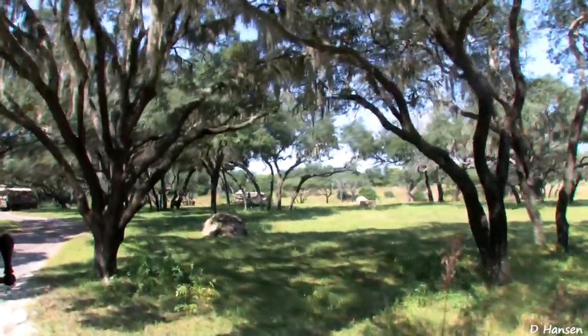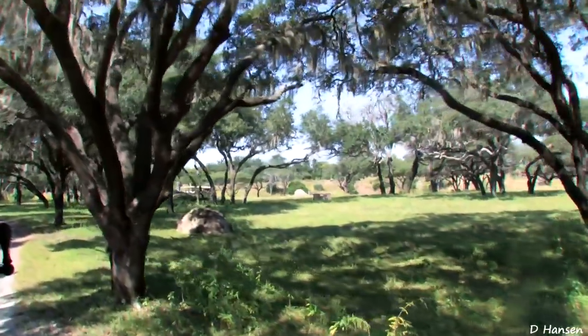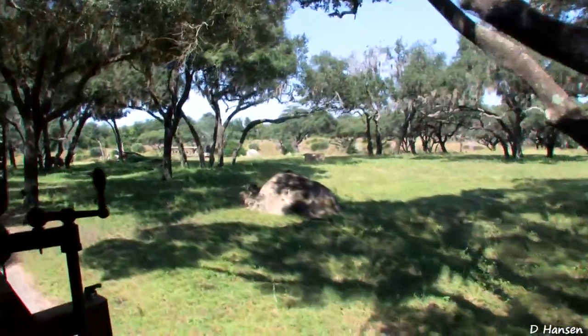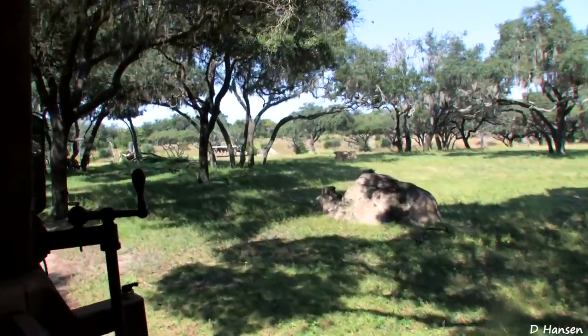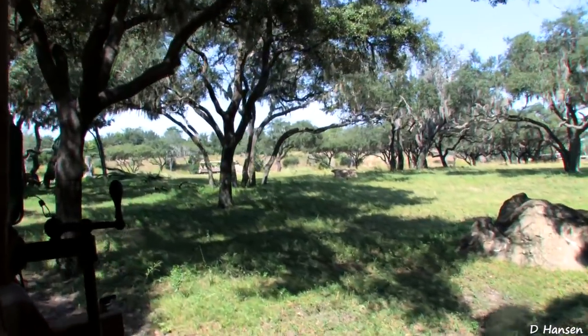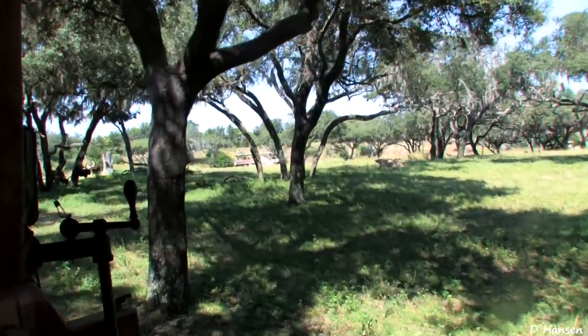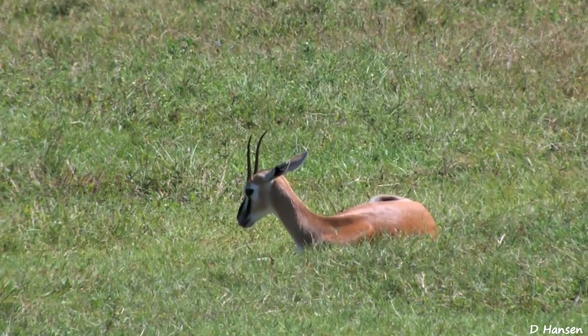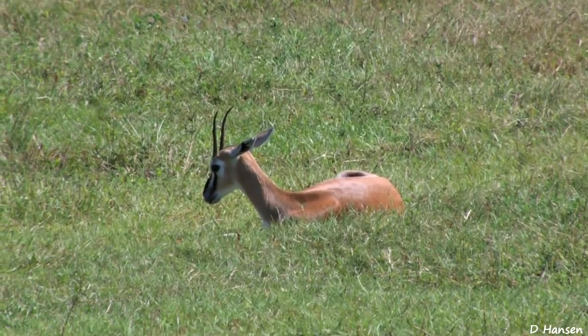We're actually coming up on one of my favorite views in the entire reserve. Absolutely beautiful, folks. You can see just how far out it stretches from this view. It's called the Savannah, and it's all part of the Serengeti grassland, which stretches for hundreds of miles across East Africa. You'll see those cute little animals there with the black stripes — they're called Thompson's gazelles.